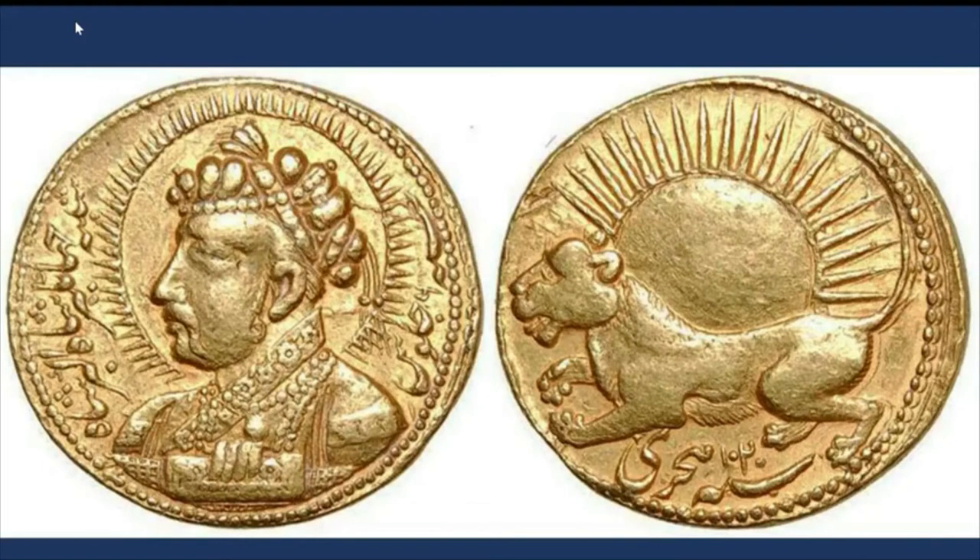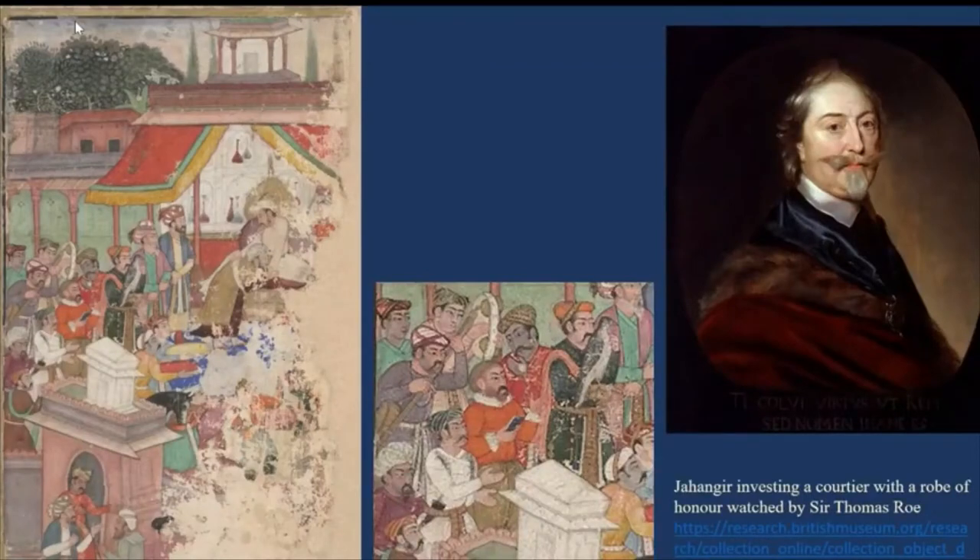Apart from his diplomatic mission representing England at the court of Jahangir, Roe had diplomatic missions to Guiana, surveyed the Amazon for the first time, was sent to the Ottoman court, and towards the end of his life served as emissary to bring peace to the war between Sweden and Poland. He was also a coin collector — after his death, 242 coins from his collection were given by his wife to the Bodleian Library in Oxford.